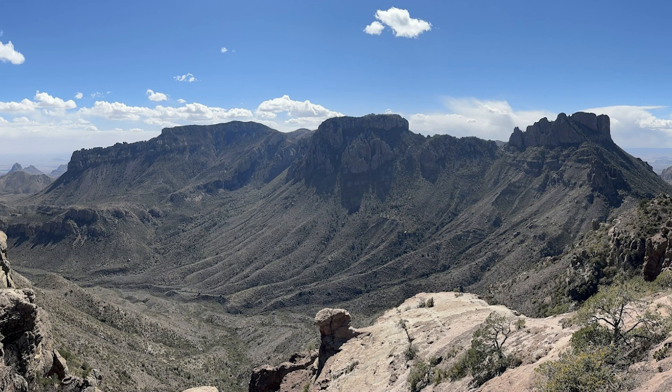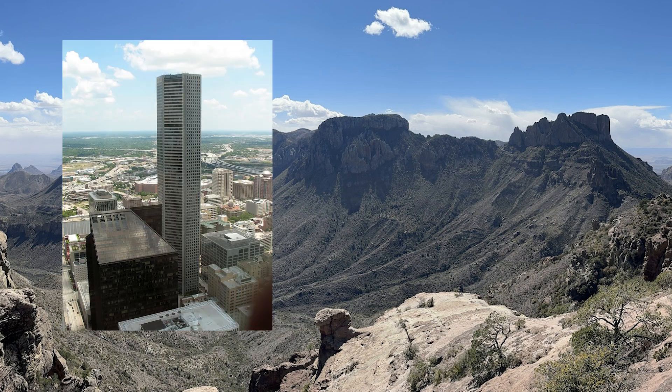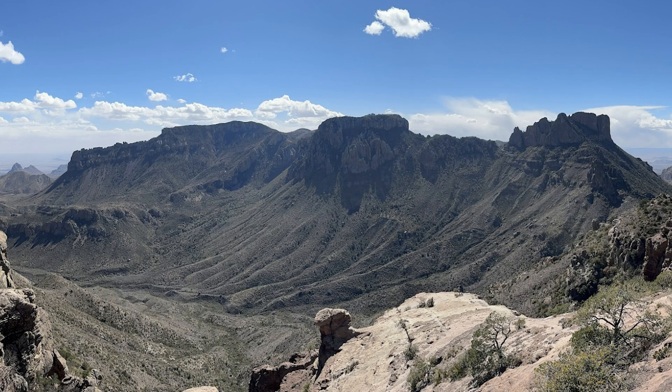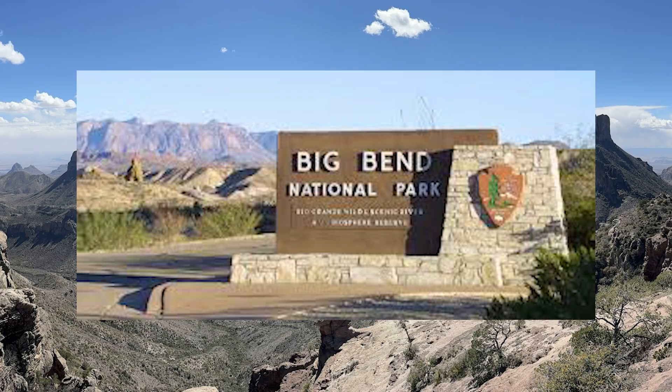I know some of you are thinking: you're telling me the JPMorgan Chase building and Joe Rogan aren't the highest things in the state? Yes. And today I will be talking about one of these things — Texas' crown jewel, the Chisos Mountains, aka the centerpiece of Big Bend National Park.